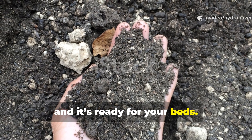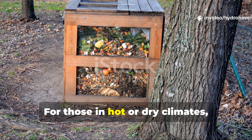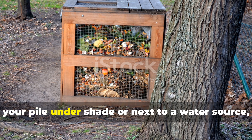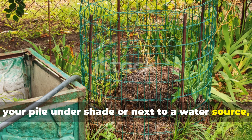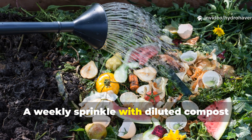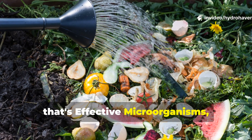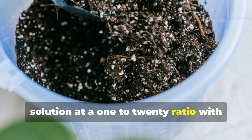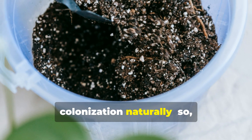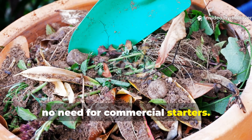By month six you'll have cool, sweet-smelling compost that won't reheat or clump when exposed to moisture. That's living humus and it's ready for your beds. For those in hot or dry climates, consider setting up your pile under shade or next to a water source to prevent dehydration. A weekly sprinkle with diluted compost extract or EM — effective microorganisms — solution at a one to twenty ratio with water can really speed up microbial colonisation naturally, so no need for commercial starters.